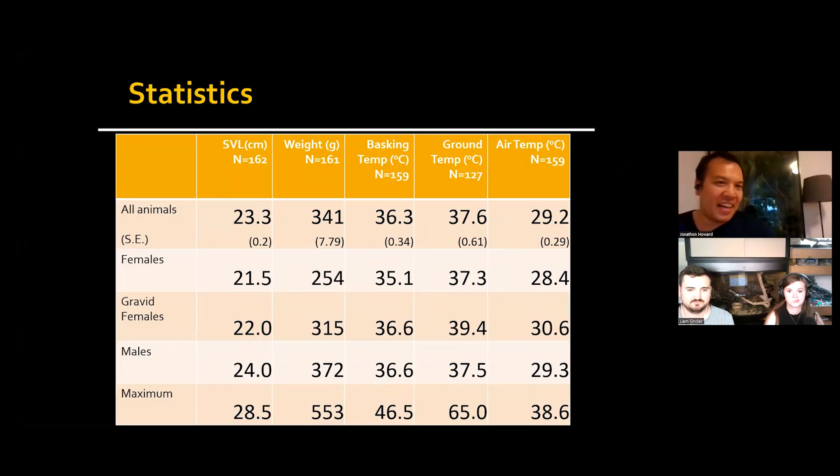Let's move into obesity and weight. You obviously weighed bearded dragons in the wild — what did they weigh? So when we went through this graph here, from 161 to 162 animals, the average weight was 341 grams, and males about 372 grams.